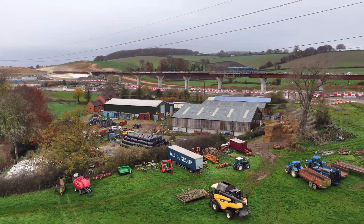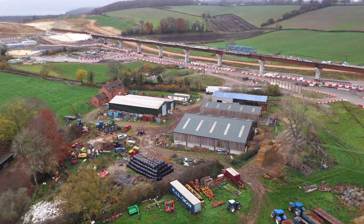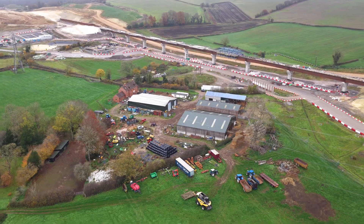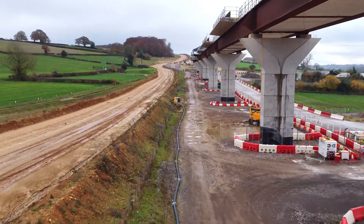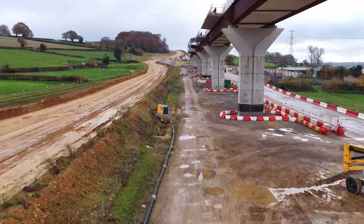We're back in the Chalk Hills of the Chilterns, south of Wendover, where the route of the railway of High Speed 2 threads its way through fields, hedgerows and farm tracks.